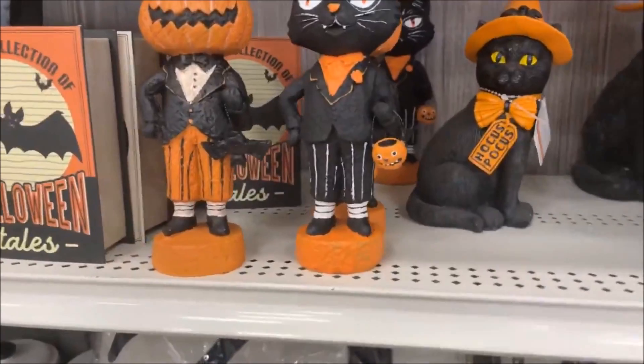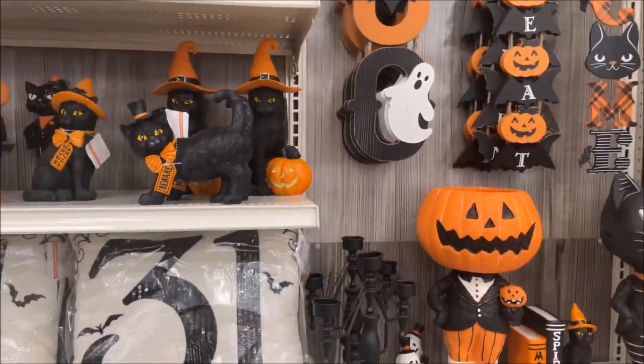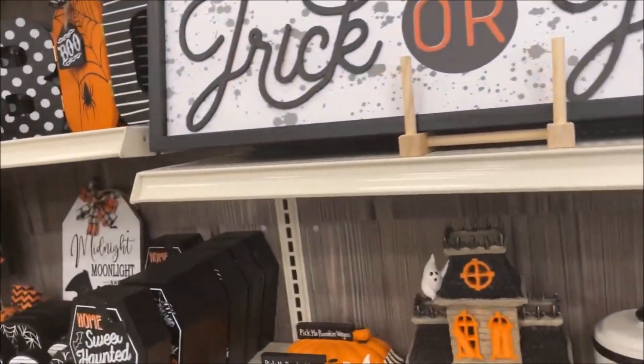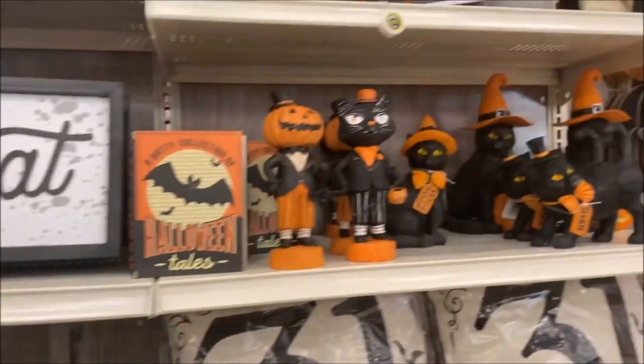I am very impressed with this year's selection. I come here every year for Halloween because they always have a lot of really good Halloween stuff. But this year I think they've blown it out of the park. I am so happy.